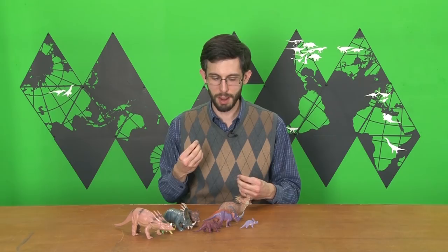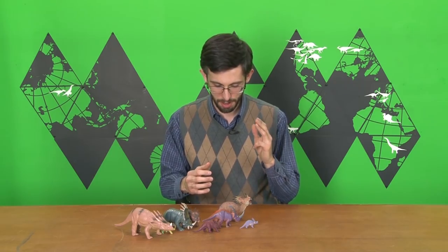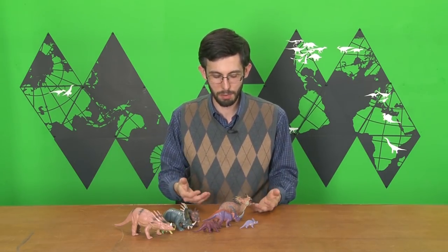We only have two Styracosaurus bone beds compared to five for Centrosaurus, so we're not seeing high hundreds or low thousands of individuals in a herd, but still hundreds of animals. And we're reasonably certain that those bone beds do actually capture a group of animals that were together when they died in some kind of cataclysm, as opposed to animals dying over time and accumulating in one place. So because they're living in big social groups, they have a bunch of social adaptations — the most flamboyant of which are the frills, horns, and spikes.